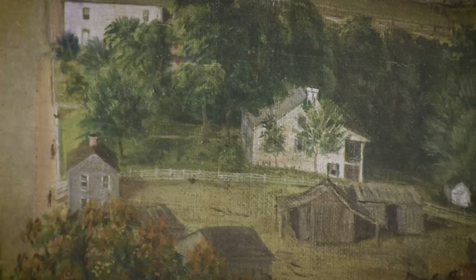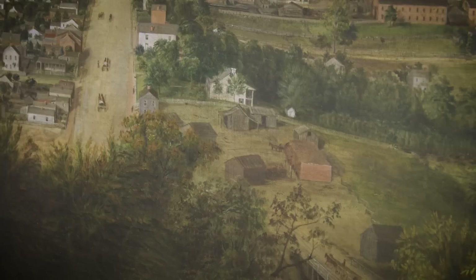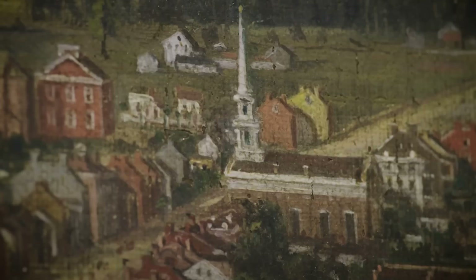Do you see any buildings that you do recognize? This building here is the Scribner House, the oldest home still standing in New Albany. When this painting was made, it was already 37 years old. It's surrounded by trees in this painting instead of parking lots, the YMCA, and other downtown buildings that surround it today. And over here, you see that steeple? That's Second Baptist Church, also known as Ten Clock Church, which still stands today.